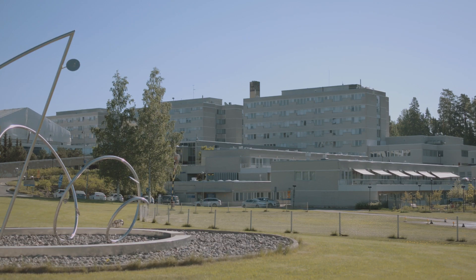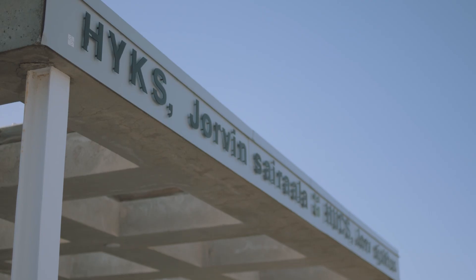My name is Thomas Oksanen. I work as an intensive care doctor here at the Jorvi Hospital, which is part of the Helsinki University Hospital.